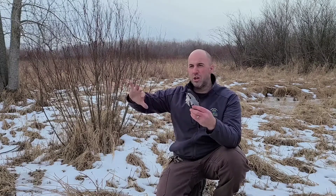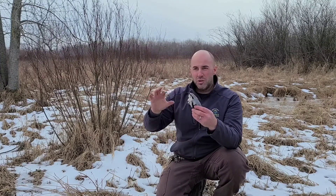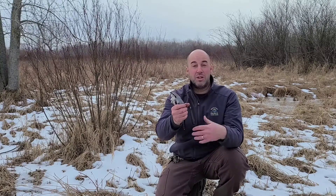Northern shrikes like brushy, open areas right on the edge of wetlands or forests with a few trees — that's their type of habitat. Their winter range is about 500 to maybe 1,000 acres, so a pretty big range. They even had one documented with a home range of about six and a half square miles in the winter.